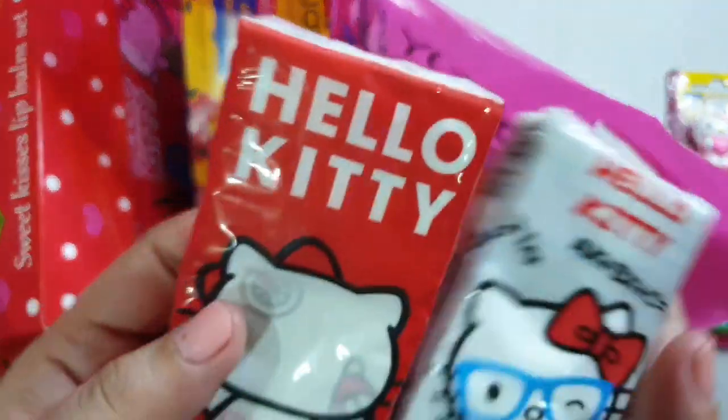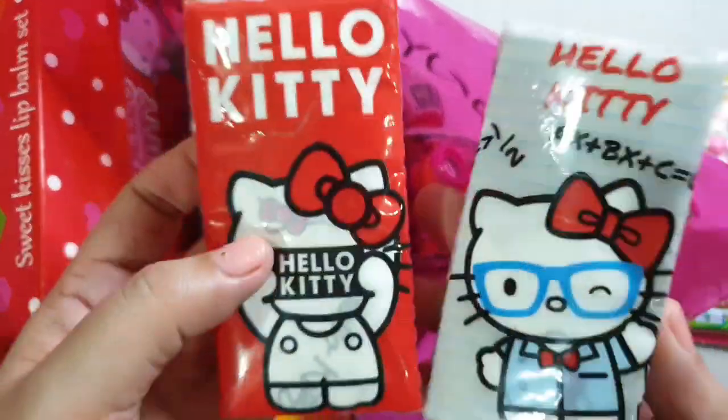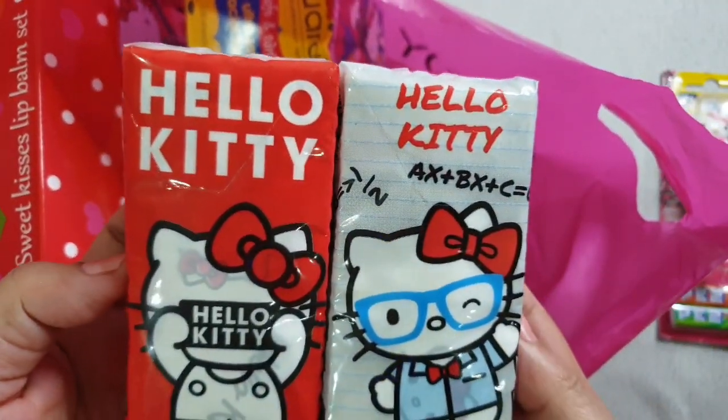Next item is this Tissue. I bought two from 7-Eleven.